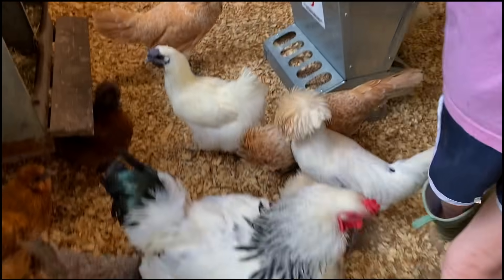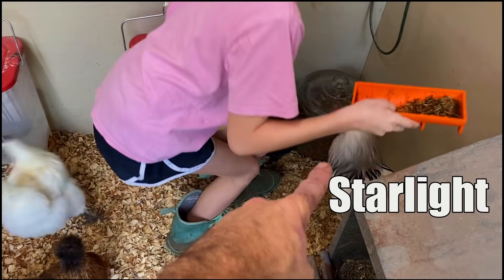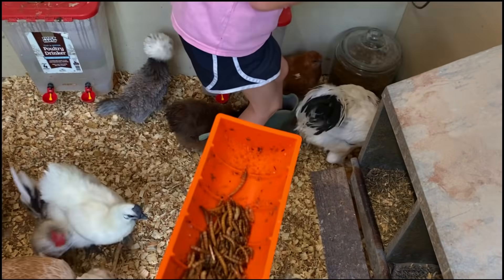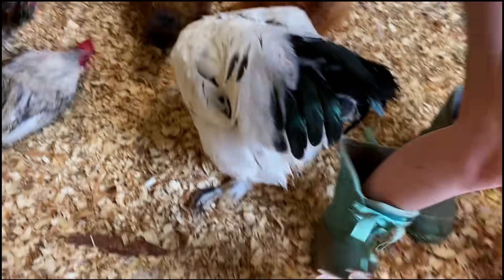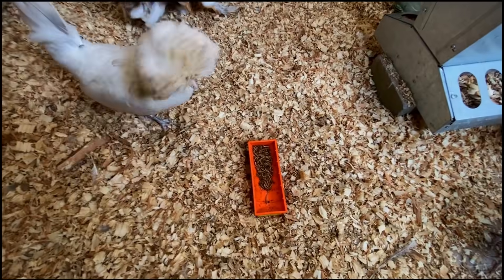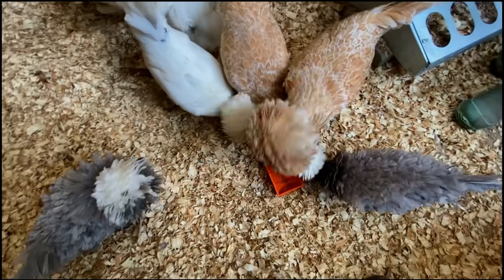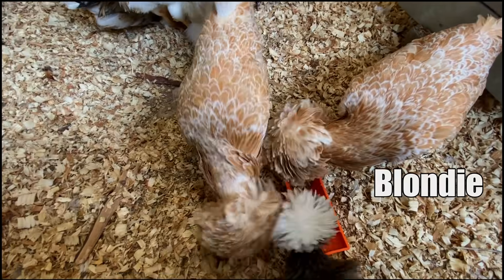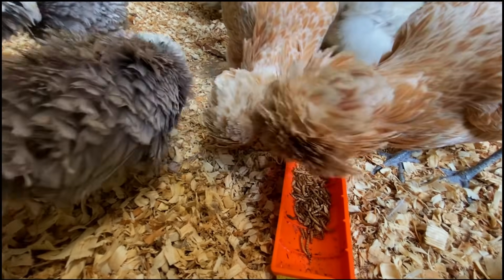Y'all want to see some chickens go crazy? Check them out with these mealworms — especially Starlight, that Brahma rooster who is super sweet, but he goes nuts over mealworms. Mealworm time! JP doesn't want any. That's Pepper — we can tell because Pepper's got a much larger bouffant than JP. Blondie's on the right and she's got a much larger bouffant than Dolly Parton right there on your left. Beautiful!